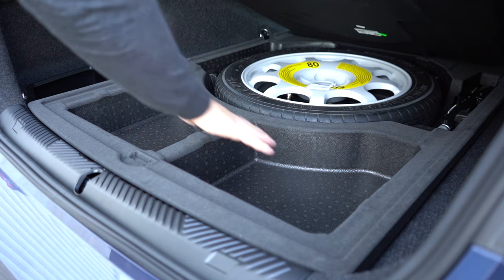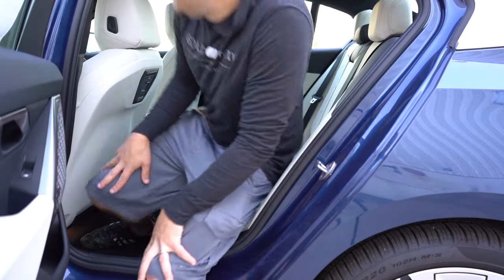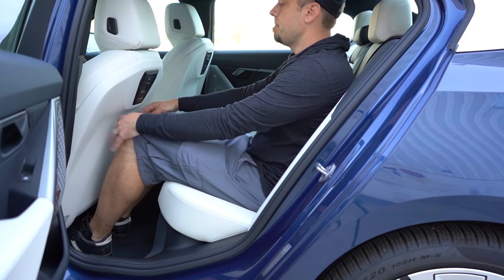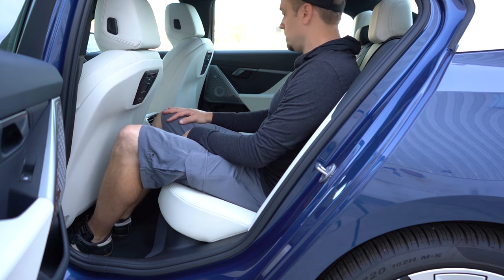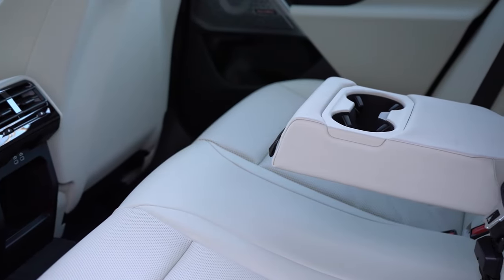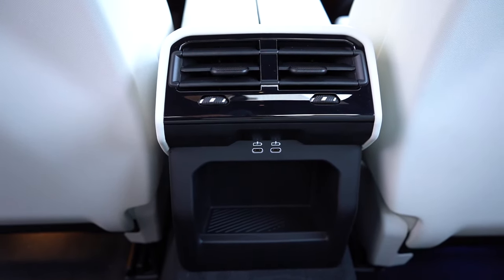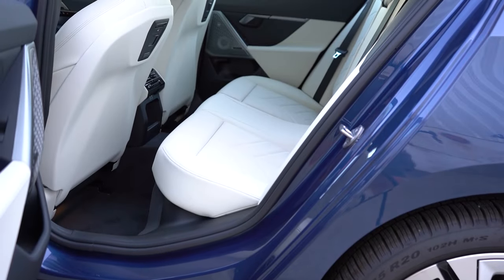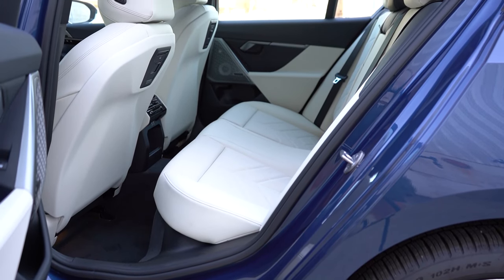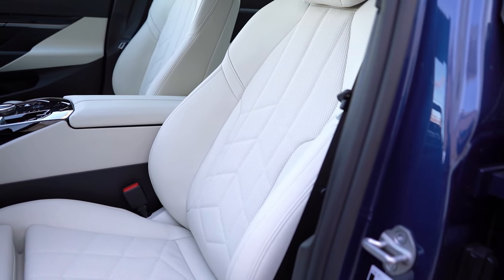Rear legroom comes in at an even 37 inches. The rear seats are nicely molded, which I liked. There's rear ventilation, a rear center armrest with cupholders, and a couple of USB charging ports just below the rear vents. The Executive Package at $4,450 adds a power rear sunshade and power side window sunshades, which is a really cool feature.